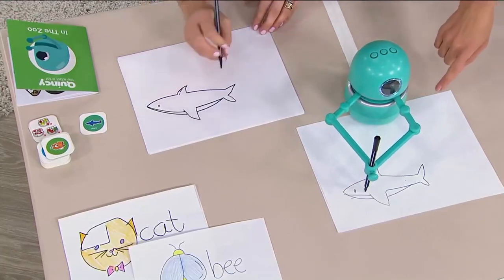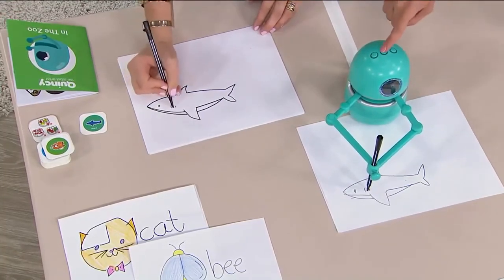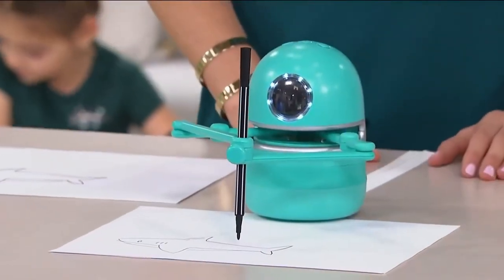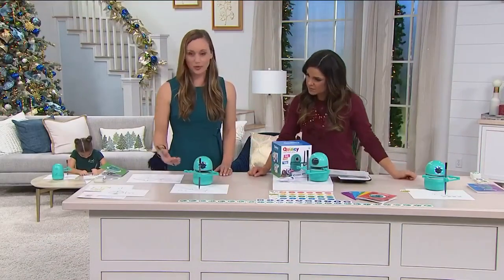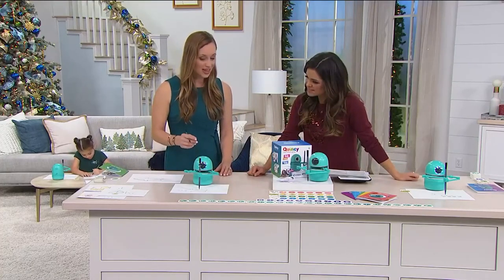I love that Quincy will show the steps, explain why, and then wait for you — or your child — to catch up, and then they can push the button at the top. Now, about the numbers and letters here — when do these come into play? After you draw your animal or object or whatever it is, Quincy will ask you how to spell that animal.